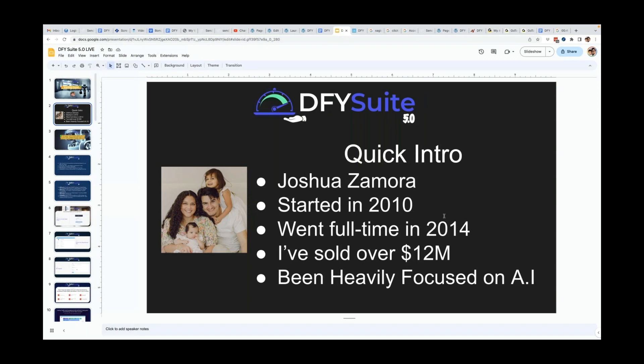Lately I've been heavily focused on artificial intelligence, as many people have. We're not going to talk too much about AI on this session, but we will be sprinkling a little bit of it in. My first AI product was released in 2018, and now it seems like every other day there's a new AI product being released. We are in that era right now. Definitely take advantage of it, because AI is going to be taking over a lot of the things that we do.